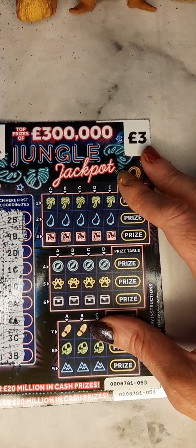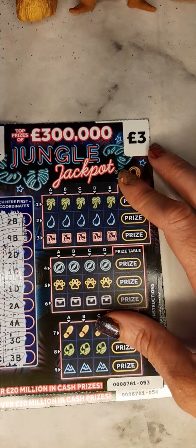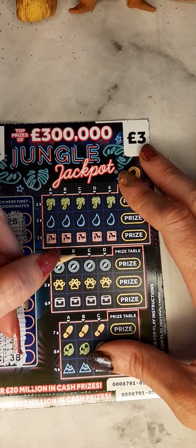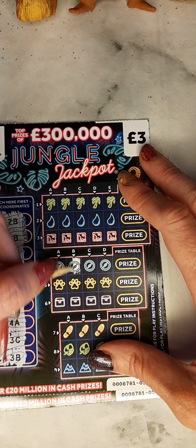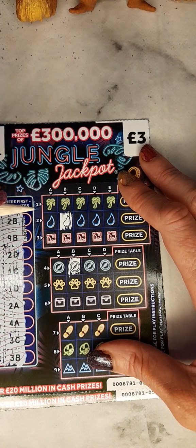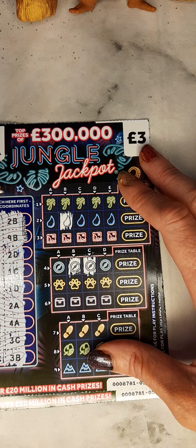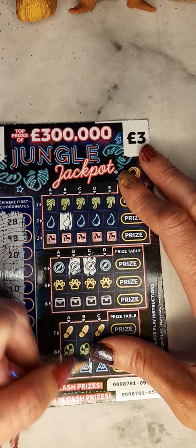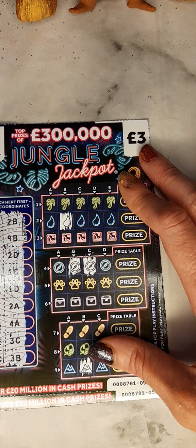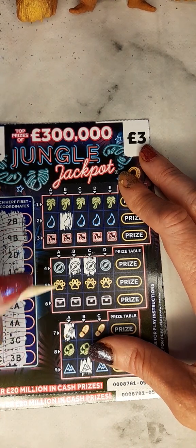These tickets were bought at Sainsbury's. So we have 4B and 2B, 4C and 9B, 7A and 2D.